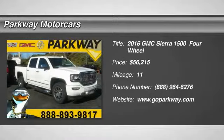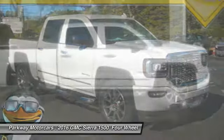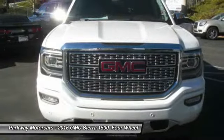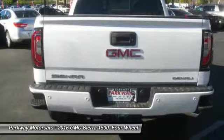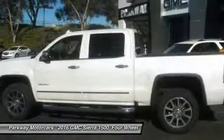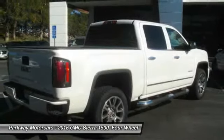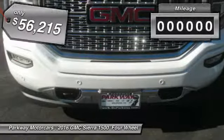The 2016 Sierra 1500 offers a 5-star frontal and side crash test rating, and a combination of mechanics and aerodynamics that give it better conventional V8 fuel economy than any competitor. The Sierra 1500 comes standard with a Vortec 6.2L and 5.3L V8 engine and an electronically controlled 6-speed automatic transmission that combines high max hauling capability with precise control.